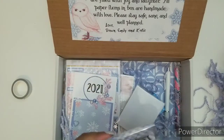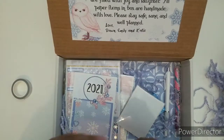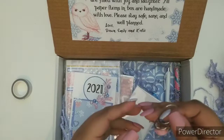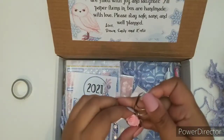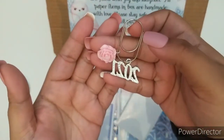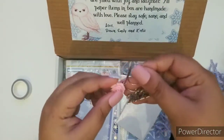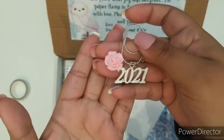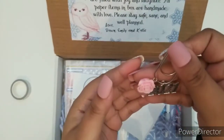Next up I'm going to grab this cuteness. I already see I'm going to fall in love with this. It's a clip — always saving this for my planner. It has the 2021 hardware and this beautiful, beautiful pink rose. This is super cute.